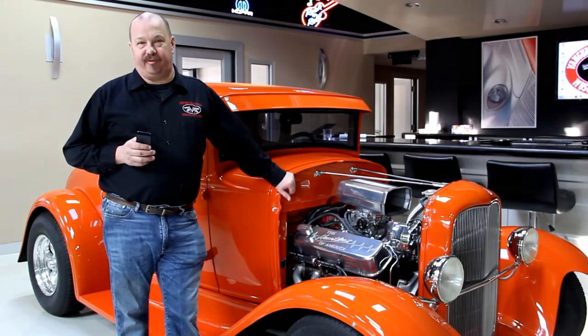Hi, it's Greg at Vanguard Motor Sales and I'd like to welcome you to our dealership. Today we're going to be taking a look at an absolutely beautiful 1962 Biscayne. It's got a four speed in it and a 409 with dual quads on it. This car is absolutely beautiful.